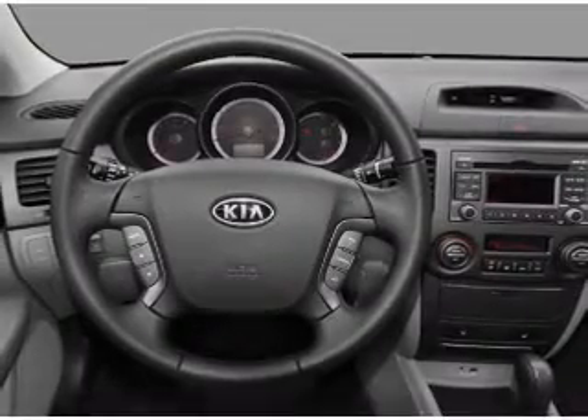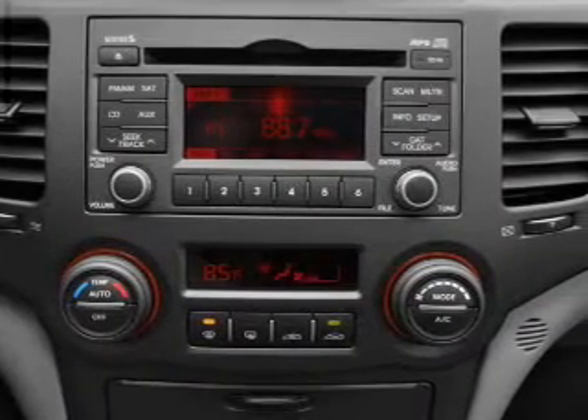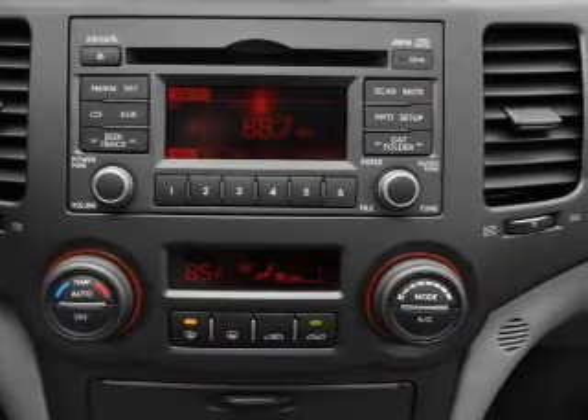Front ventilated disc brakes, passenger airbag, side airbag, curtain head airbags, stability control, and daytime running lights. Let us put you in the driver's seat today — call or click to contact us.